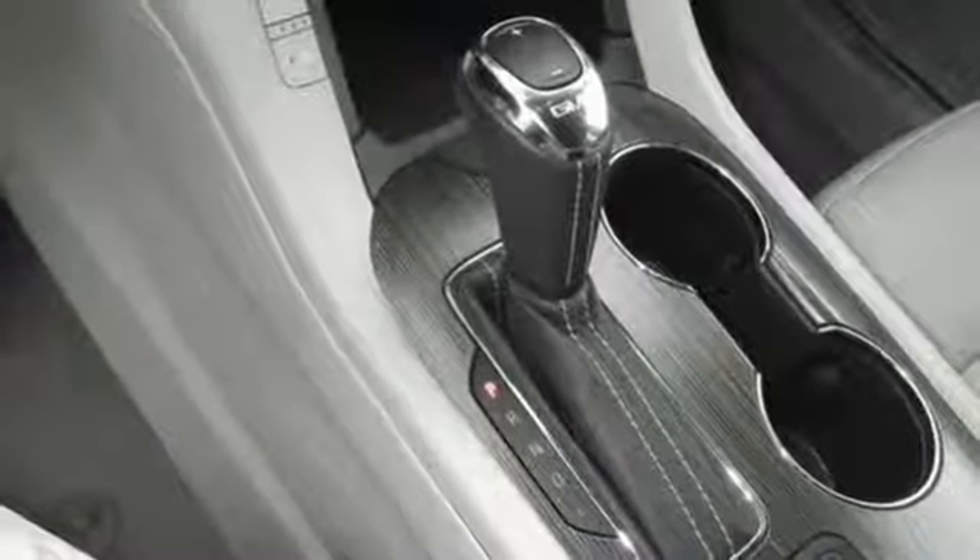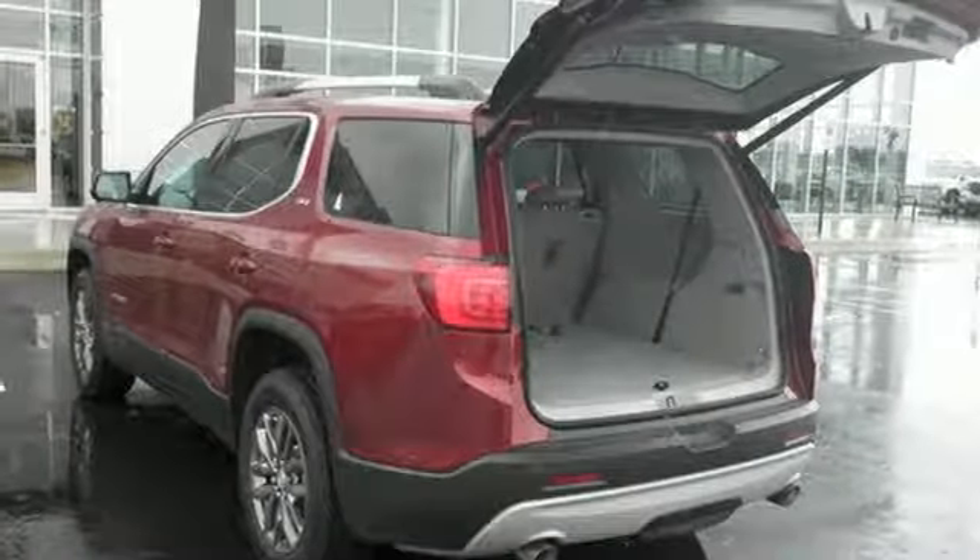The 6-speed automatic with overdrive and Stabilitrack make a safe commute an effortless one too.